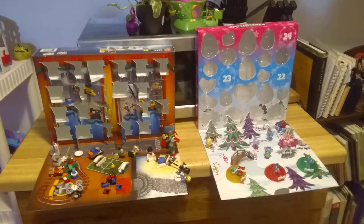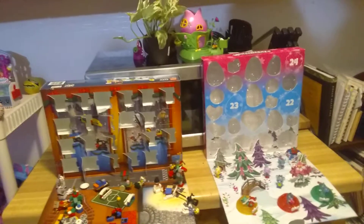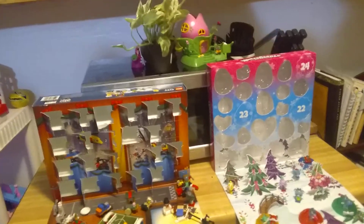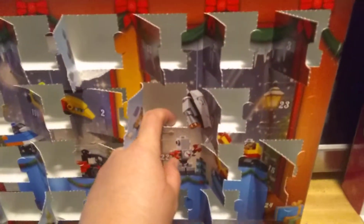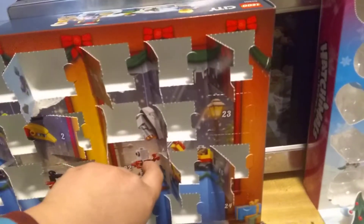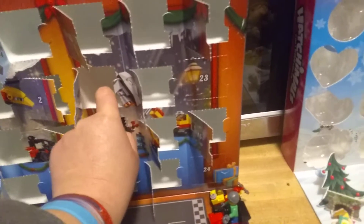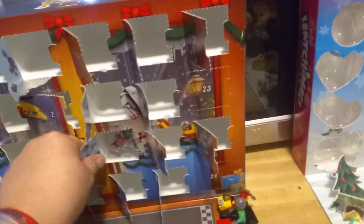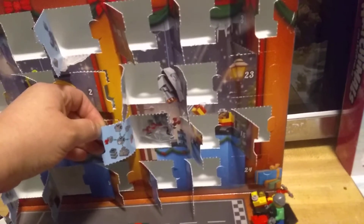Hey everybody, happy December 2nd! It's getting so close, guys. We're working on day 22 of our advent calendar event, and first we're going to start with City like we always do. There's a robot outside it — I wonder if that's actually an indication of what's inside. Let's see if we can open it. Yes, it looks like the robot is what's inside!